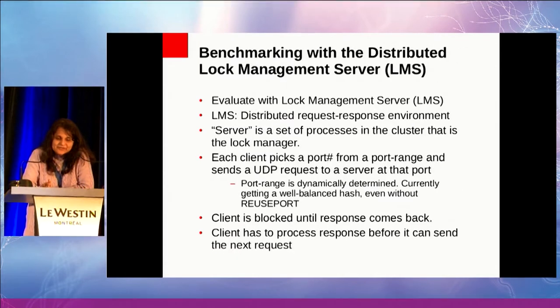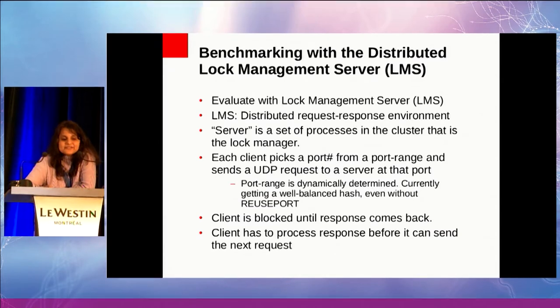Let's look at what we are using for benchmarking right now, which is a distributed lock manager provided by the cluster. The service is a set of processes in the cluster. A client comes in and asks for a read-only lock over a block of data. That client gets assigned by the load balancer to some server — the client-to-server assignment is based on the actual UDP payload itself. Currently we have a pretty well-balanced hash. Jesper pointed out we could use SO_REUSEPORT, which is probably the next level of optimization, but we have other bottlenecks to remove first.